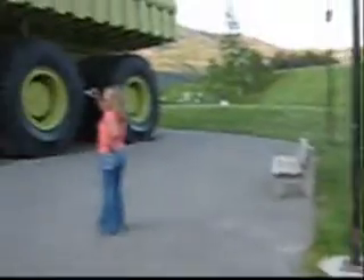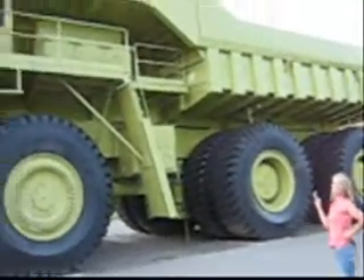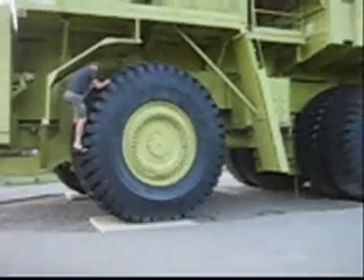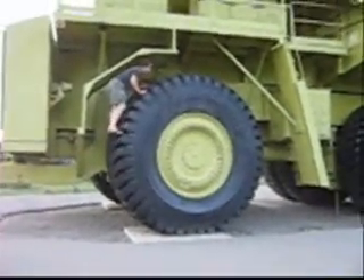And here it is. Whoa. Here we got a guy — he's being a daredevil on one of the tires. He still thinks he's 12.